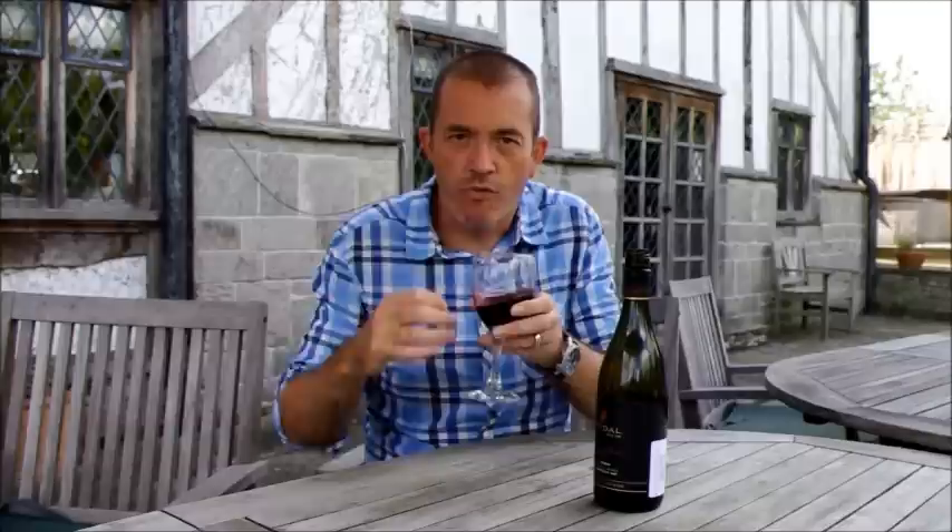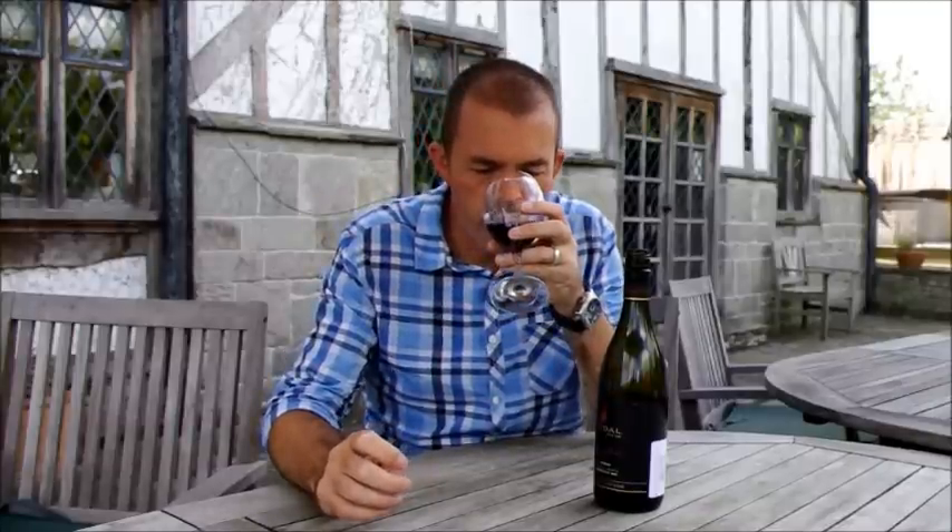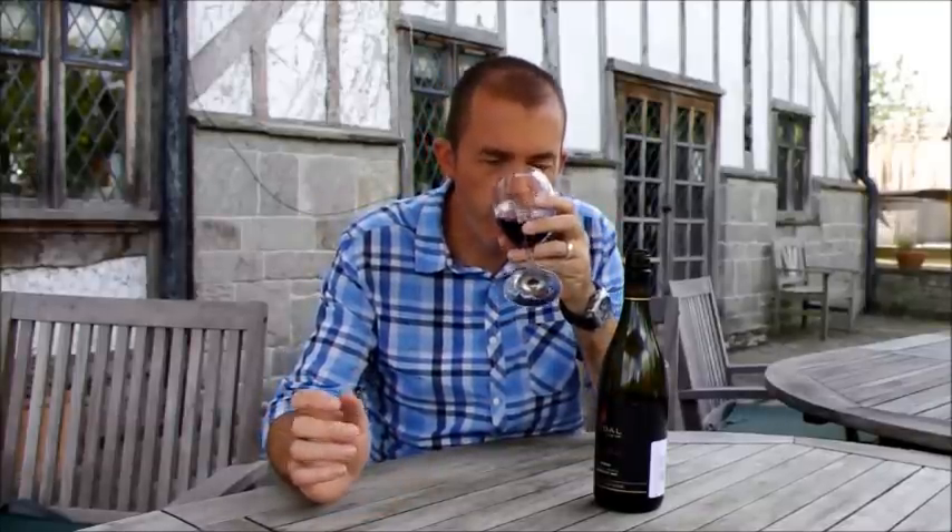Immediately I'm getting this very fresh black cherry, blackberry, plum, pepper nose. And that pepper is one of the key signatures of cool climate Syrah that I love.